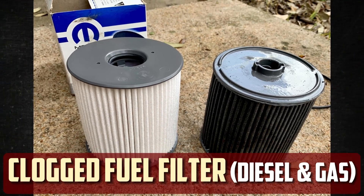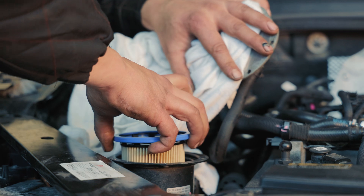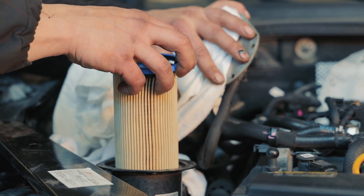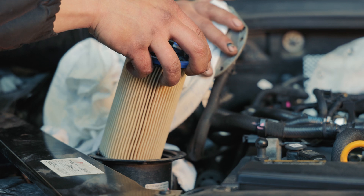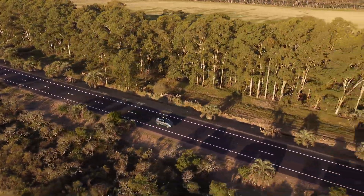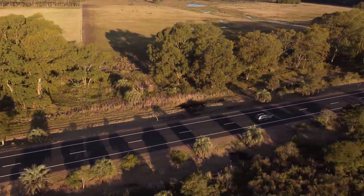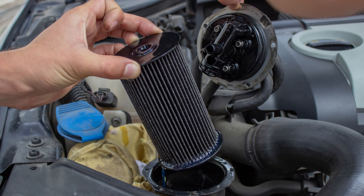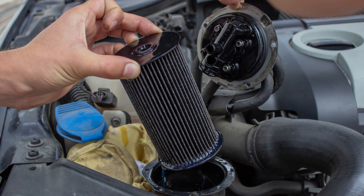Clogged fuel filter. Prior to the fuel entering the engine and combustion chamber, it must be filtered by a fuel filter. A clogged fuel filter will prevent the engine from operating at its best because it will prevent the proper amount of fuel from entering the engine chamber. When you accelerate, it will feel as though you are losing power. You should check your fuel filter as soon as this occurs. The fuel filter in your car is either in the engine compartment or next to the fuel tank in the trunk. A mechanic will charge a small amount to replace it if it is clogged.